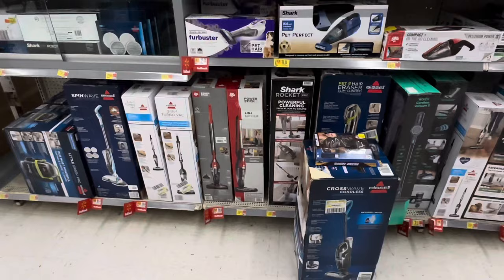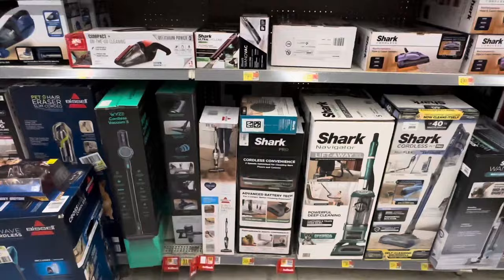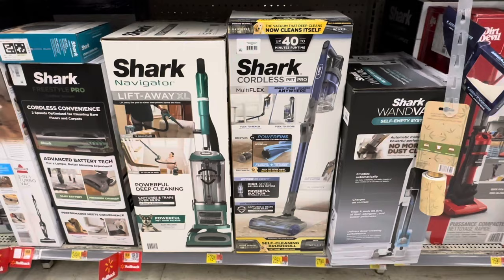There's quite a range, a lot of Shark stuff here, and Bissell. They don't seem to sell the brand leader in the UK, which is Dyson. They certainly used to in Walmart.